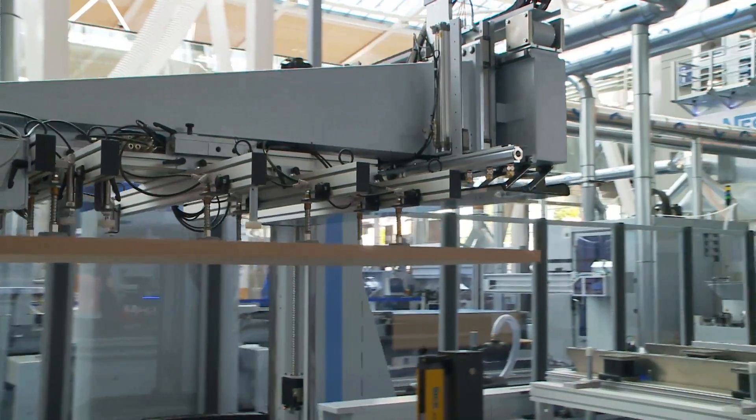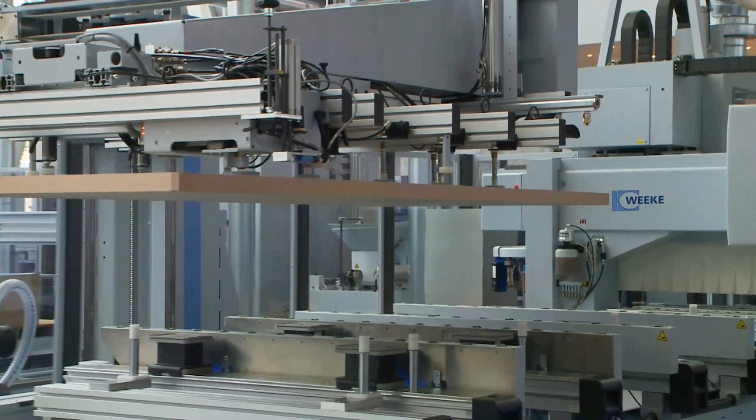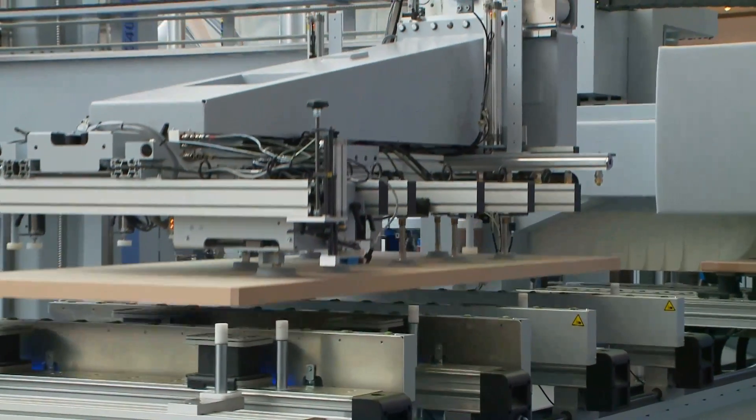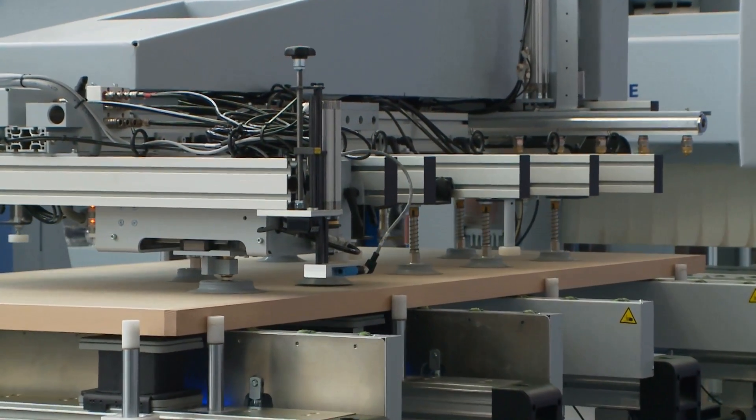That is also the reason that the feeder has been fitted on the side. The feeder itself is brilliantly suited to series components, large and small series, as well as for heavy parts that have to be lifted.